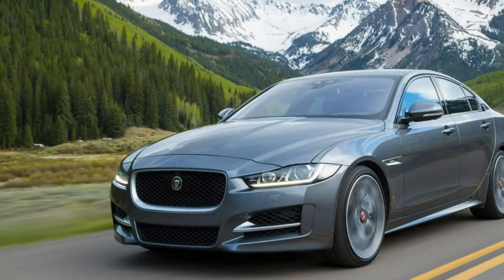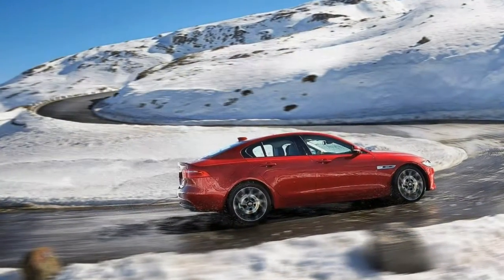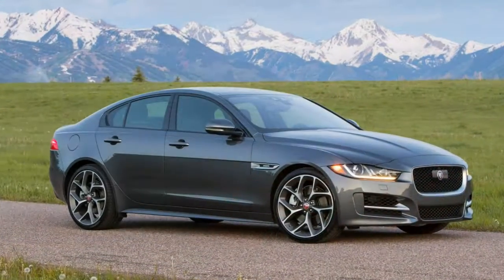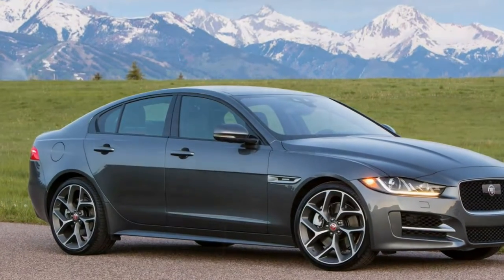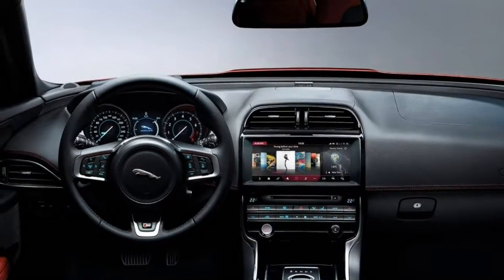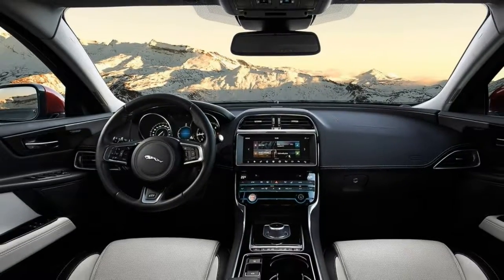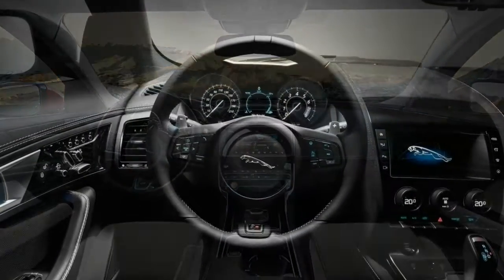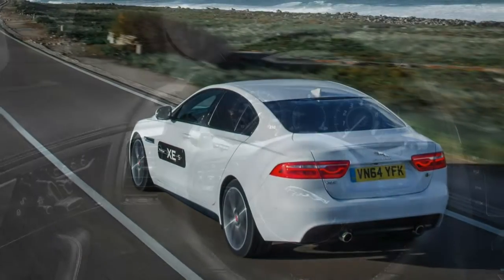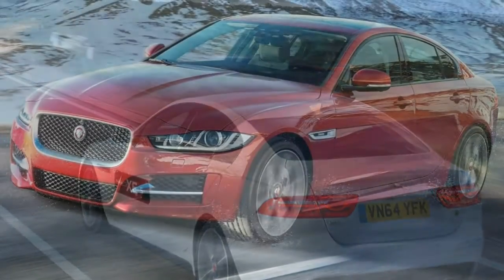Another key to its success could be its diverse range of compelling engines. The most popular will likely be the turbocharged 2.0-litre four-cylinder with 240 horsepower, but there's also a fuel-sipping turbodiesel four with a whopping 318 pound-feet of torque, and a stirring supercharged V6 with 340 horsepower. The latter two are available with all-wheel drive. Inside, the XE certainly isn't lacking on the feature content front, but its space and quality leave much to be desired. In particular, the cabin's materials and construction trail those of most competitors by a considerable margin.